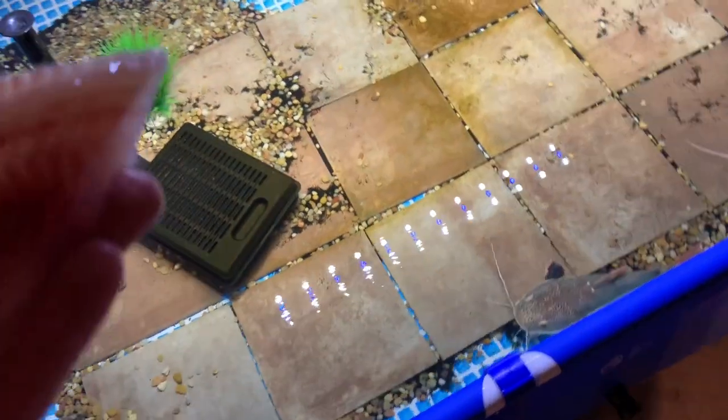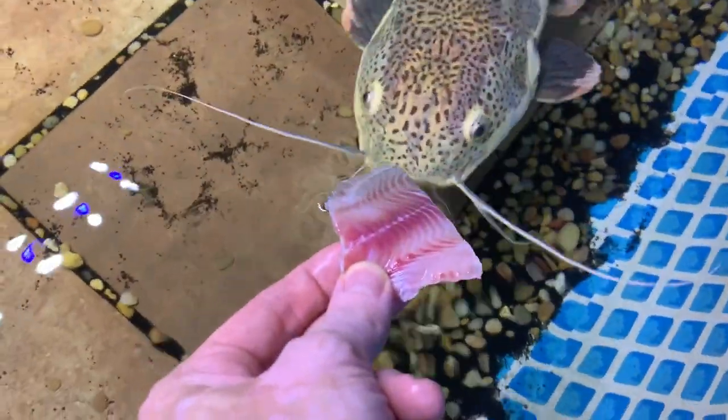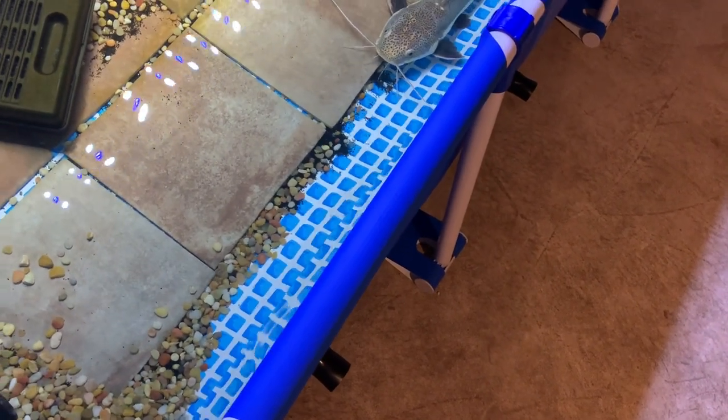We are gonna start with Thor - got him a big old slab, hopefully keep him occupied for a little bit. Everybody knows Thor loves his tilapia. Looks like the peacock was coming up, so let's see if I cannot get my finger chopped off.